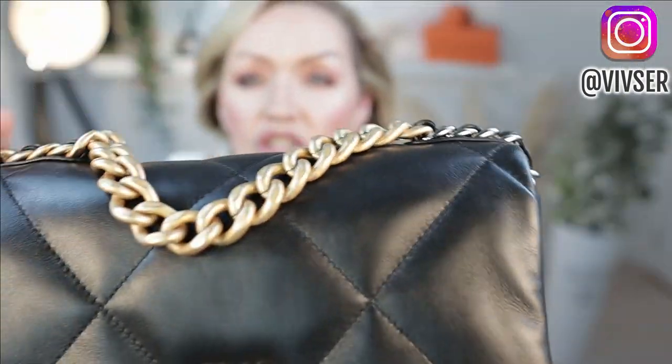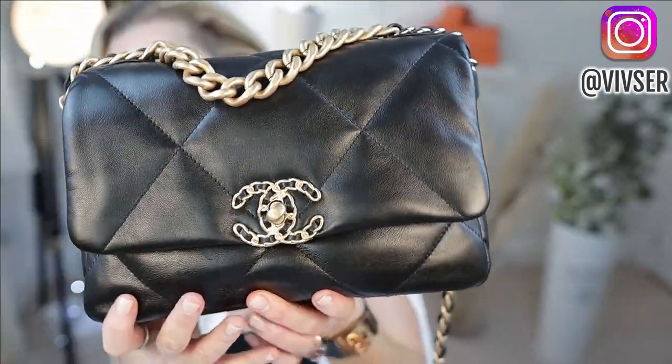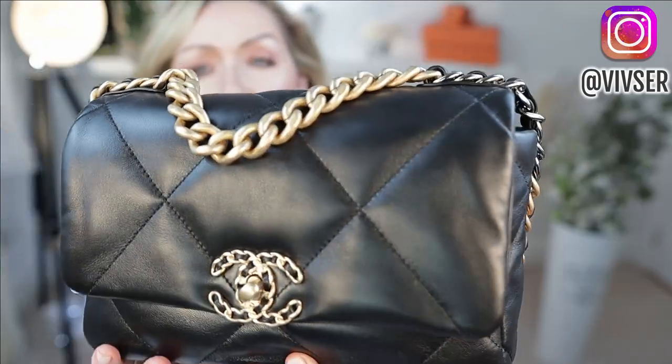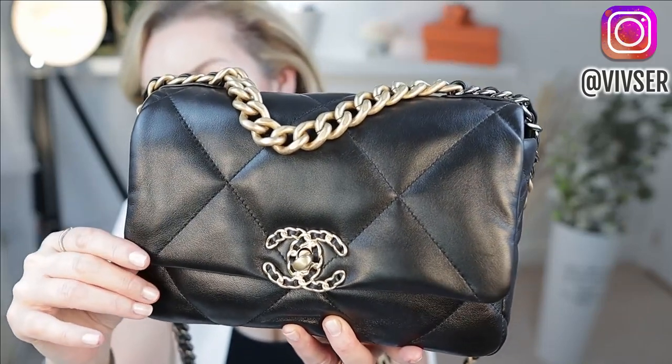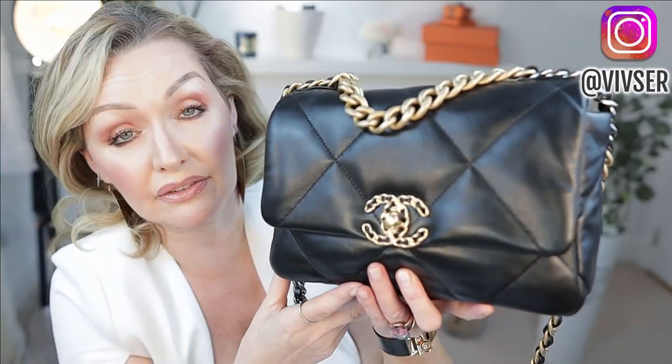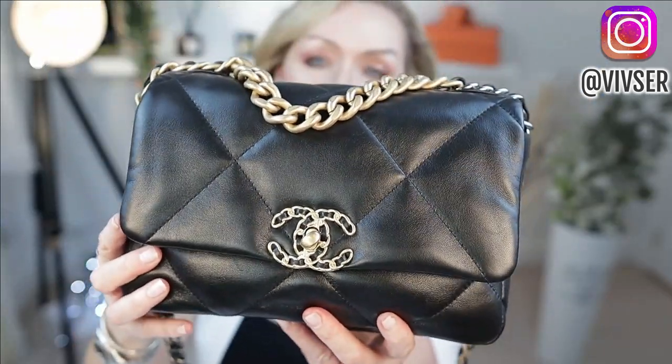The lambskin is still shiny and so buttery soft, but there has to be some sort of coating on it because I really feel it's a lot more durable than a normal lambskin. With the Chanel 19 in the goatskin you can see the glossiness and the difference in the finish. There's definitely a coating of some sort on both bags, but the goatskin is going to be slightly more durable.